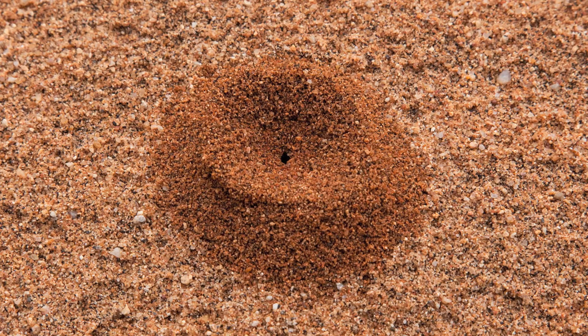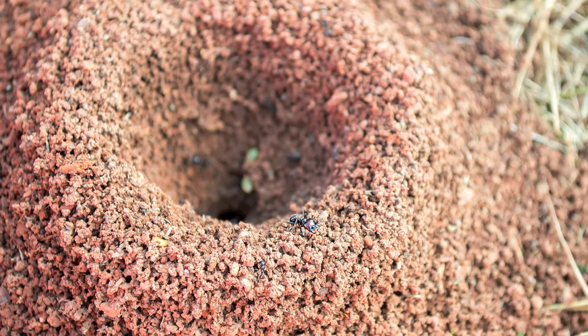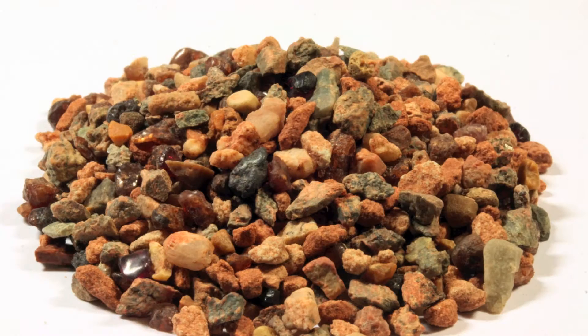As the name implies, anthill garnets come from anthills. These ant beds exist out in the deserts of the southwest United States, mostly on Navajo land, in areas that have garnet deposits. When the ants are burrowing down and building their ant beds, they bring these garnets to the surface. The gravel they bring up contains garnets, even though when it first comes up as a pile of gravel on the ant bed itself, you don't really see them that much.